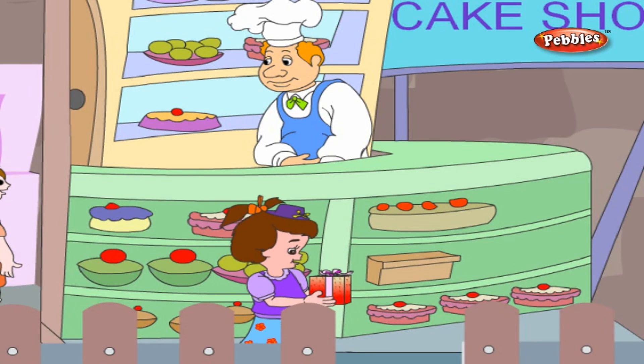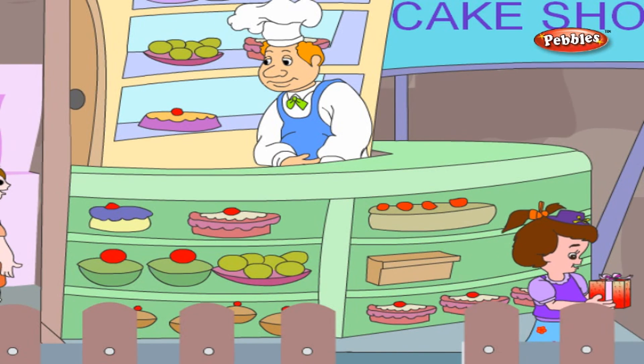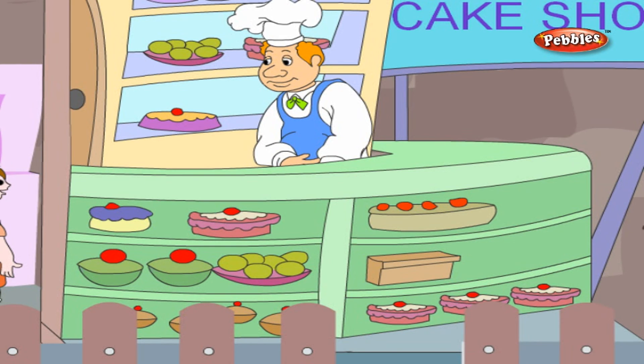Children, I hope the visit to the market was interesting, and you must have learnt a lot from it.